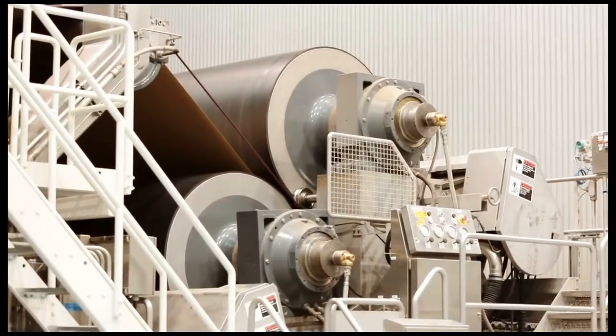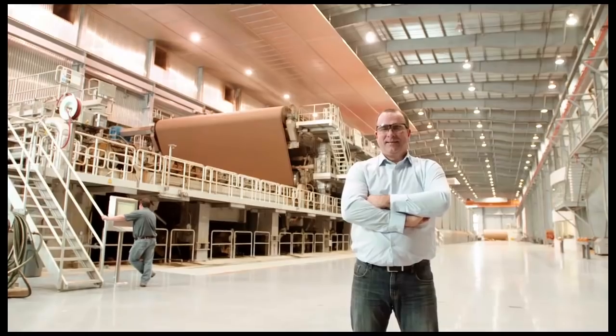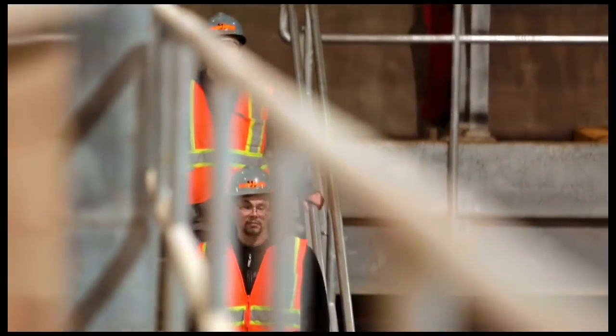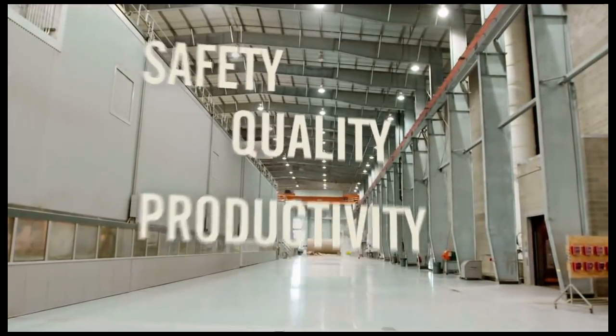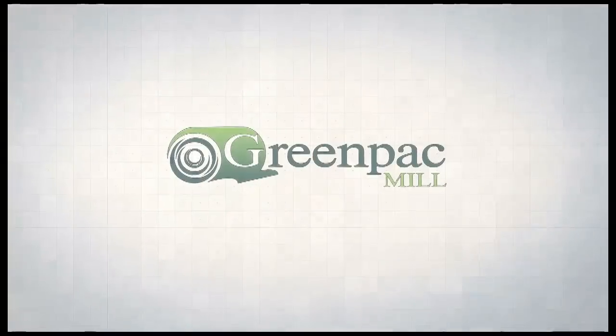Together, GreenPak employees share the same vision: to be the best lightweight liner board mill in North America, based on the following four aspects — Safety, Quality, Productivity, and Profitability. GreenPak: redefining the packaging industry.